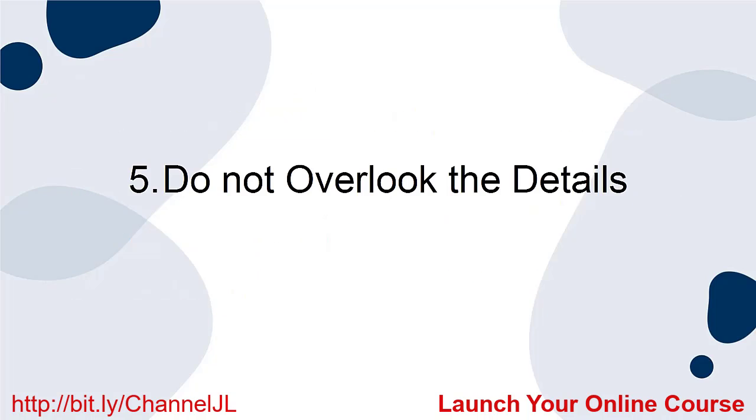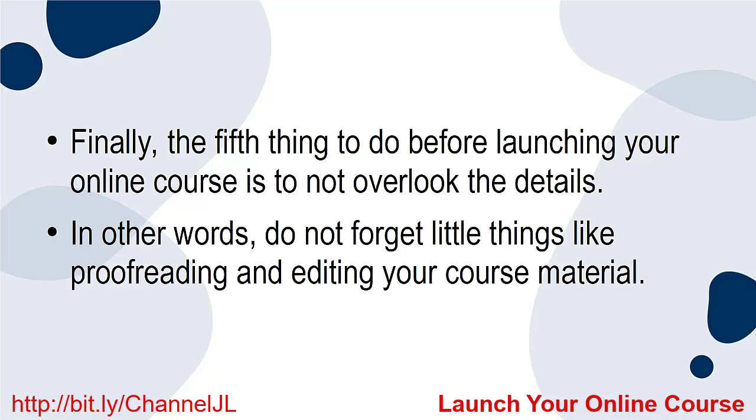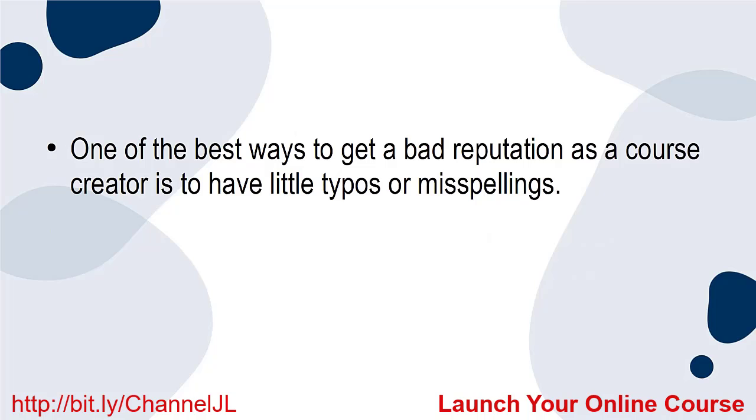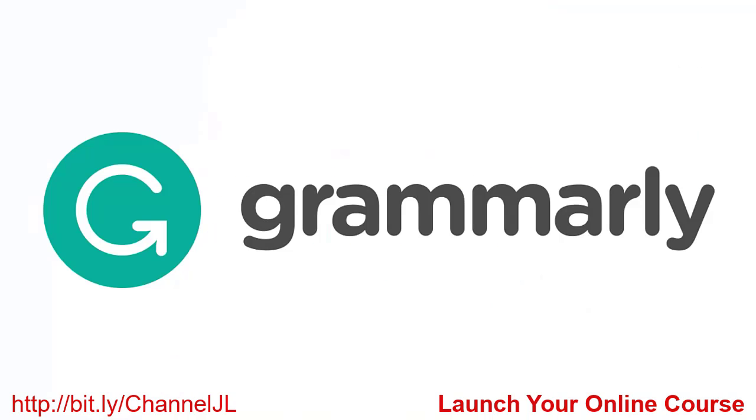5. Do Not Overlook the Details. Finally, the fifth thing to do before launching your online course is to not overlook the details. In other words, do not forget little things like proofreading and editing your course material. One of the best ways to get a bad reputation as a course creator is to have little typos or misspellings. Do yourself a favor and critically look at your materials to make sure they do not have any errors. You might want to use resources like Grammarly to ensure that all of your written material is correct.